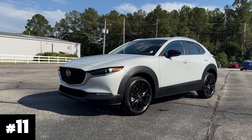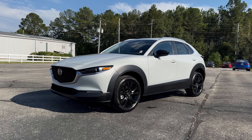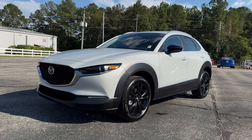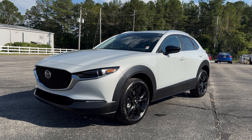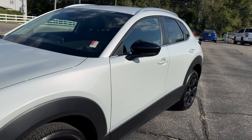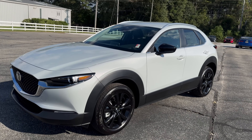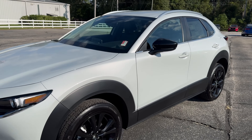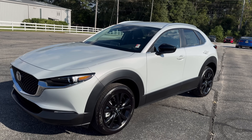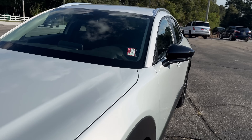Number 11 is an old-but-new-again color: the ceramic metallic. This was made popular and came back from years ago on the Miata only. But now it's on the CX-30 and Mazda 3, only available on the Select Sport. It's not white, it's not tan — it's in between. I love it with the black wheels, and only because of the gloss black with those trims does it make number 11 on my list.